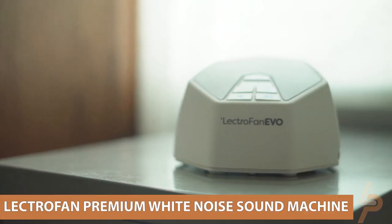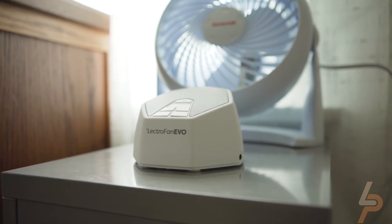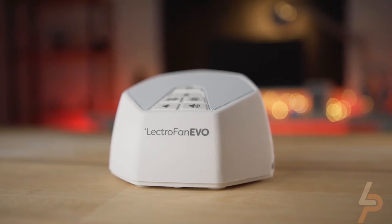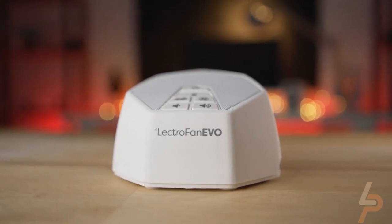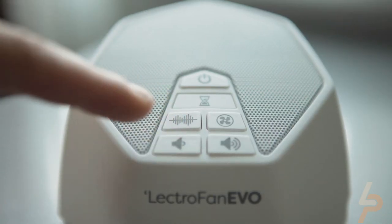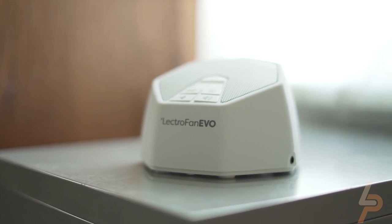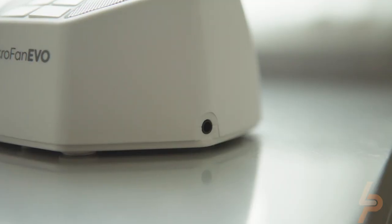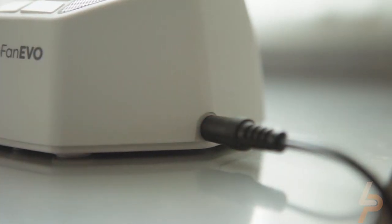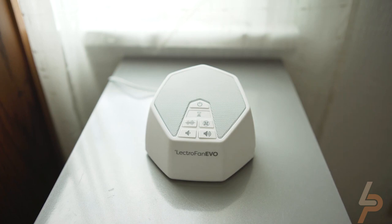LectroFan Premium White Noise Sound Machine. LectroFan is ideal for relaxation, study, speech privacy, or any situation where you'd like more control of your audio environment. It's also your personal white noise and fan sound machine to ensure a better night's sleep and peaceful rest. The LectroFan offers 20 unique digital sounds to mask noises — 10 different electric fan sounds and 10 variations of pure white noise. All sounds can be personalized with pinpoint volume control across a wide range, from a whisper to many times louder than mechanical fan-based conditioners. Upward-facing speakers for full room sound.